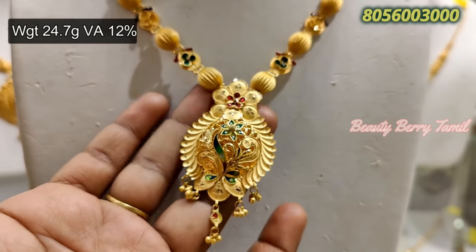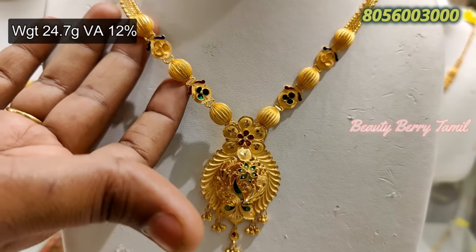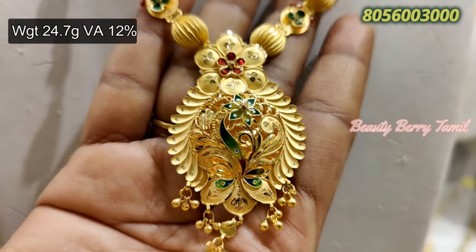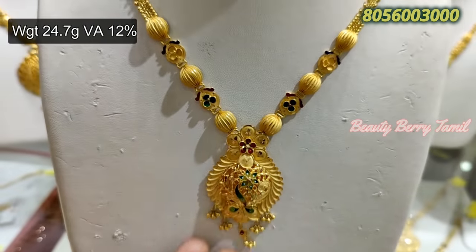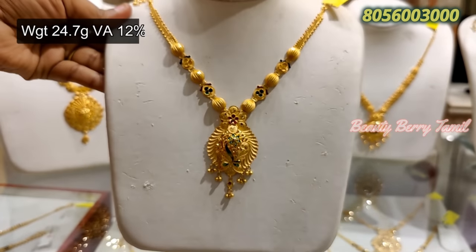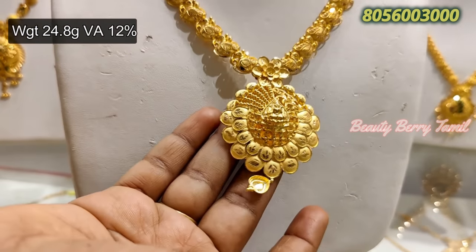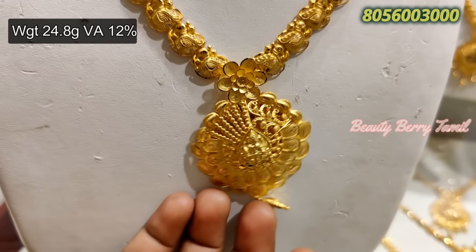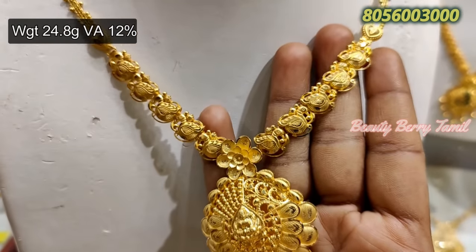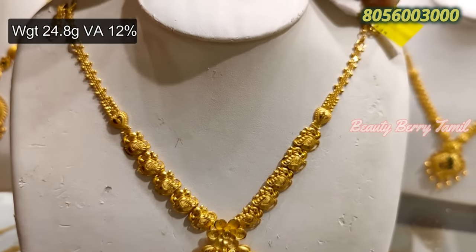Next, this is a Quayam Thooer pattern, 24.7 grams weight. This is a mild design with enamel work at the center. Next, this is 24 grams weight — you can use a dollar in the back, a closed design. You can use a broad design on the side.